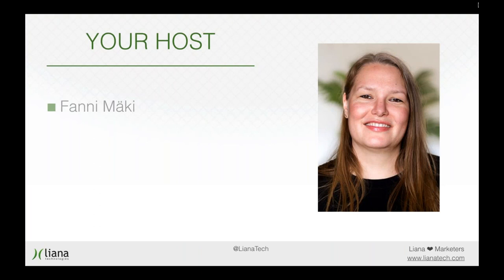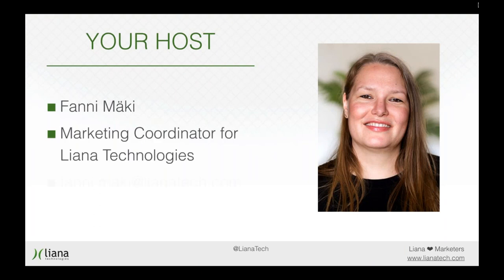My name is Fanni Mäki and I work as a marketing coordinator at Liana Technologies. There is my email address, so if you have any questions or any comments, you can send me an email.